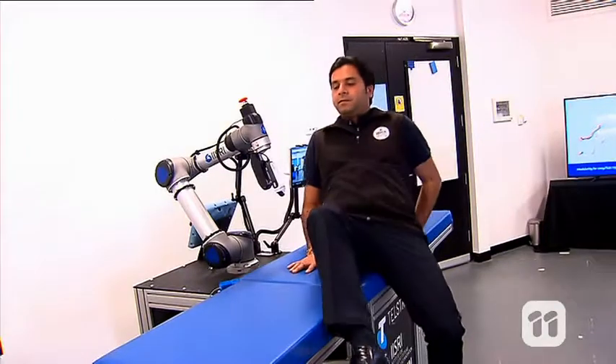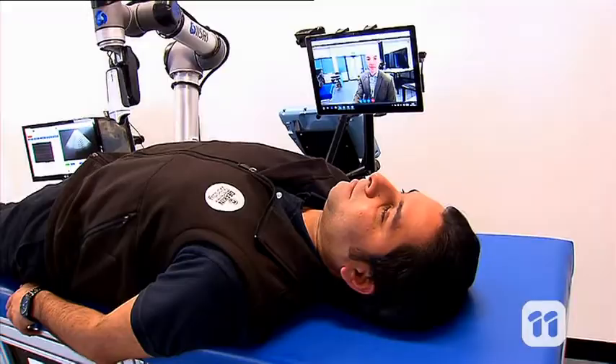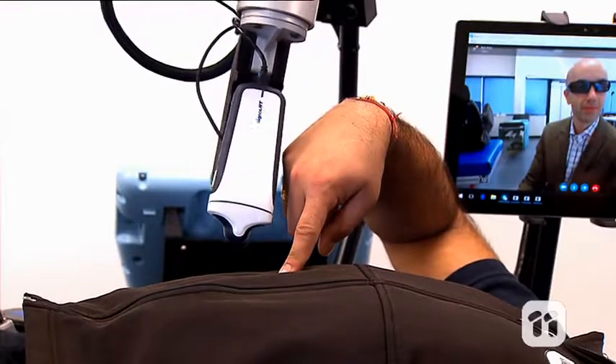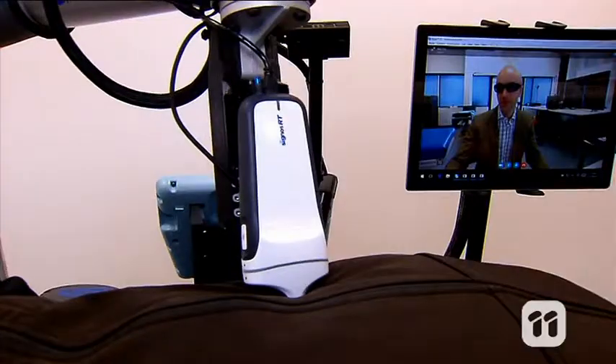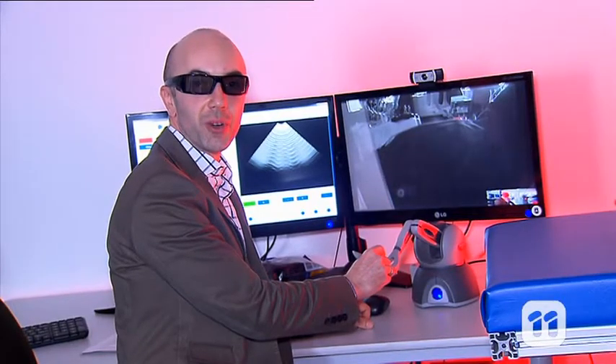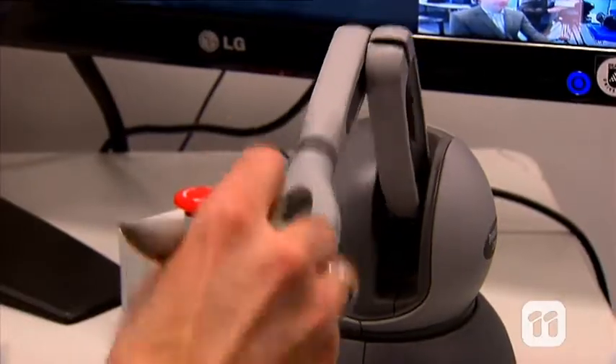Once the patient lies down on the table, the robot uses its stereoscopic camera to capture the environment in 3D. The doctor on the other end puts on special glasses, like you do in a 3D movie, which gives them a sense of depth and understanding of what they're looking at.